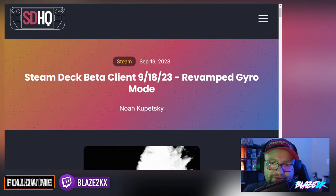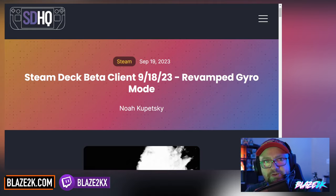Welcome back to another video guys, I'm Blaze 2K. We've got a new Steam Deck update and we're going to cover it in this video, courtesy of Steam Deck HQ — go check them out. I'm Blaze, and we cover handheld gaming on this channel every day, so please consider clicking the subscribe button down below.